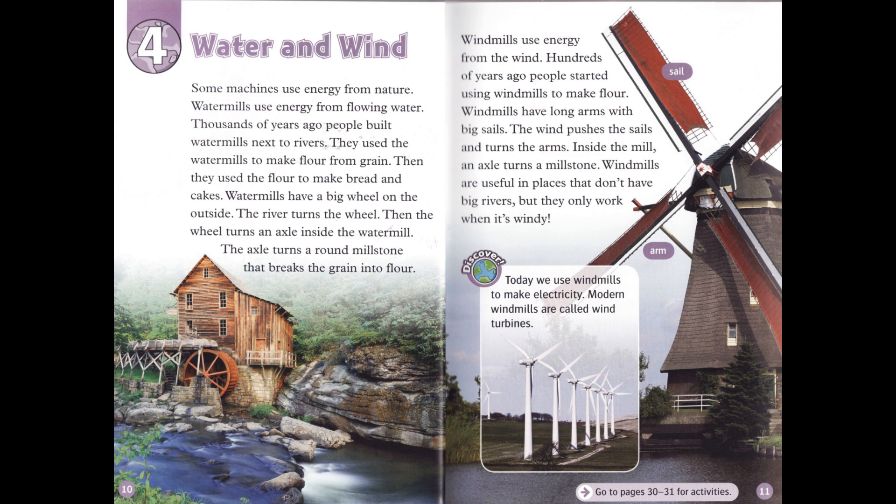Windmills use energy from the wind. Hundreds of years ago, people started using windmills to make flour. Windmills have long arms with big sails. Windmills are useful in places that don't have big rivers, but they only work when it's windy. Today, we use windmills to make electricity. Modern windmills are called wind turbines.